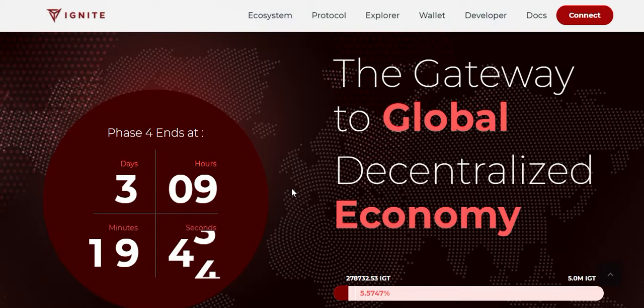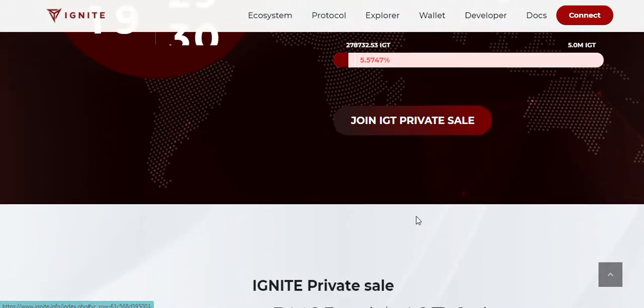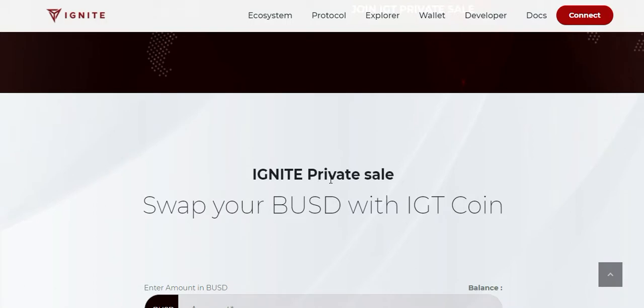The private sale has an almost five million total target, and it is almost five point five percent done. You can join the pre-sale — it's very easy. Ignite private sale lets you swap BUSD with ICT coin, which is the Ignite coin.